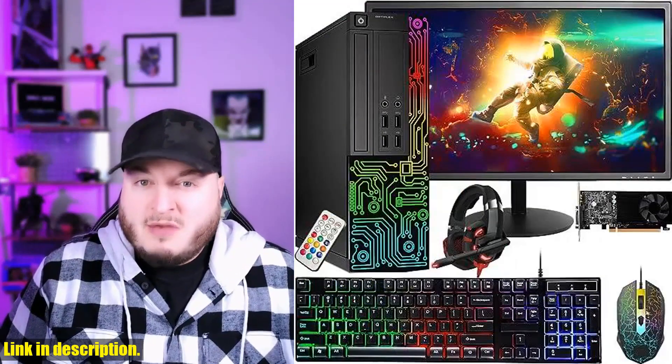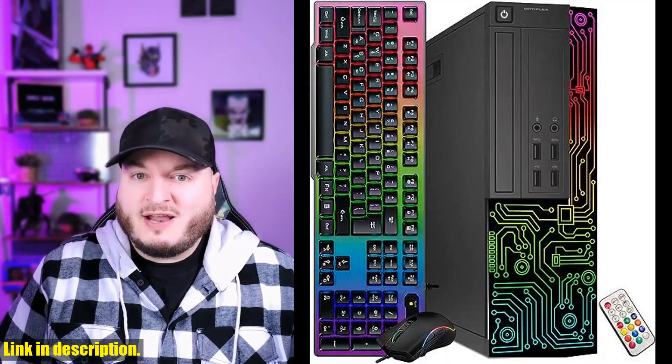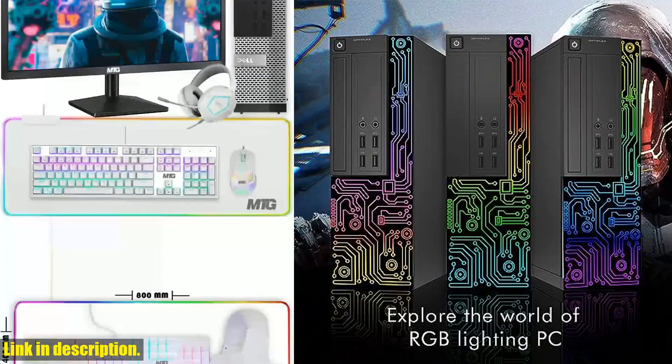This powerhouse of a machine is equipped with an Intel Core i7 processor, Jeffers GT 10 32GB graphics, 16GB of RAM, and a lightning-fast 512GB SSD.